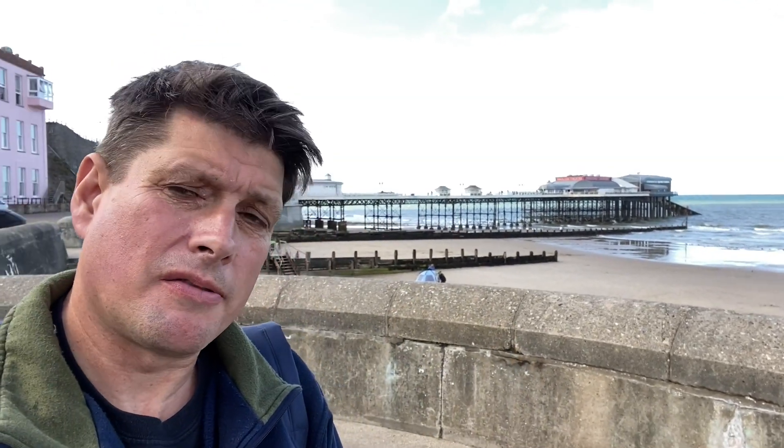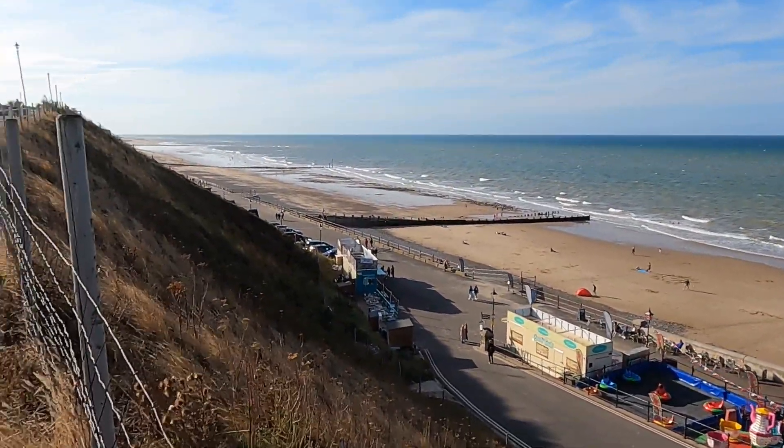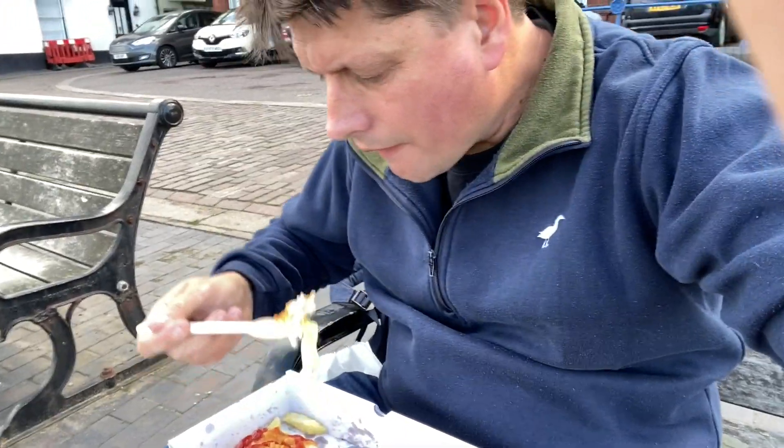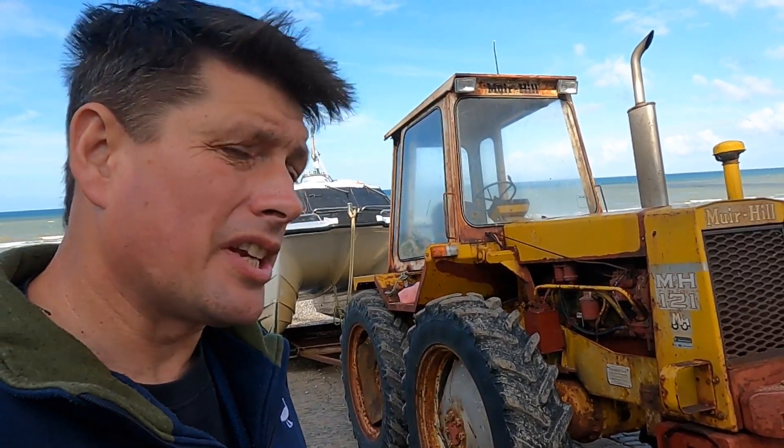Right muckers, well Cromer up here in North Norfolk is famous for several things - obviously the pier you can see behind us, as well as the beach, the cliffs, and of course fish and chips. Unfortunately this is where a lot of tractors have found their final resting place, and I think this will be no exception.